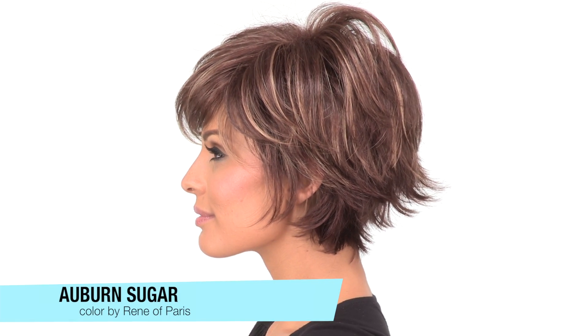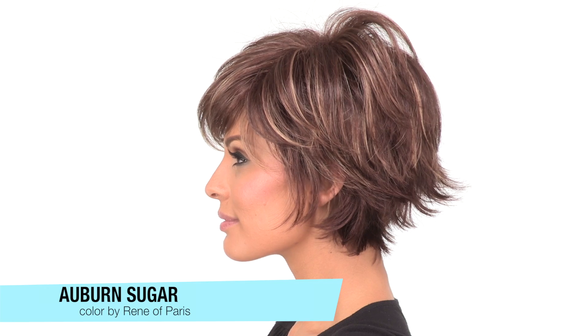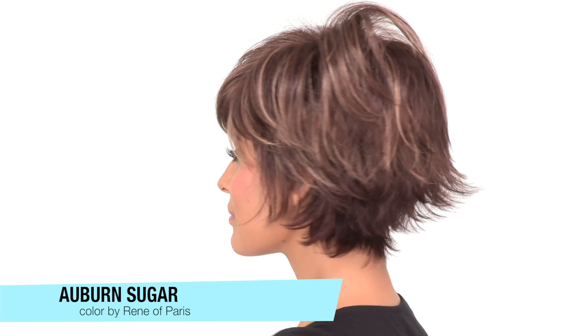The basic cap is durable, comfortable, and it helps maintain the volume on the top. The color here is called Auburn Sugar, which is a medium reddish brown with caramel highlights throughout.